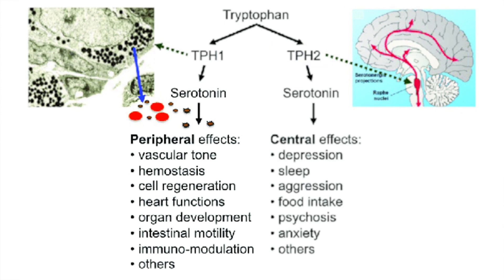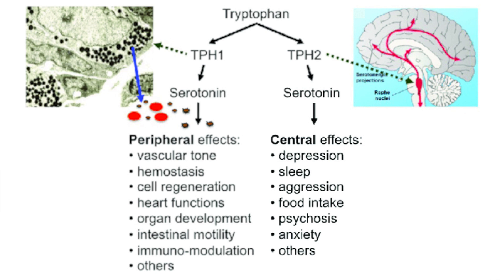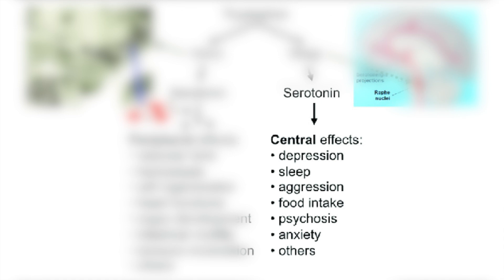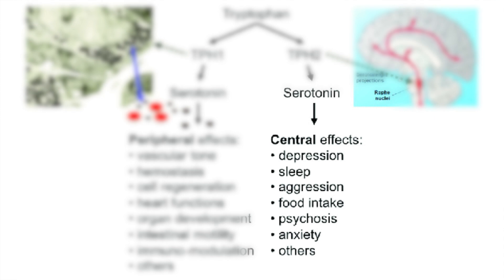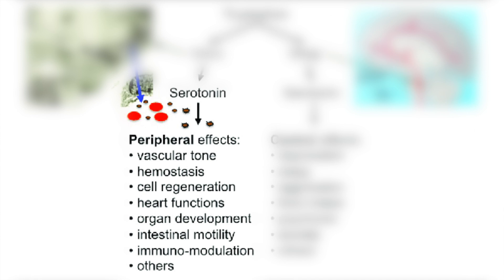Tryptophan hydroxylase 1 is mostly found peripherally, outside of the CNS, whereas tryptophan hydroxylase 2 is mostly found within the brain. In the brain, serotonin can modulate depression, sleep-wake cycle, aggression, food intake, psychosis, and anxiety. Peripherally, serotonin affects vascular tone — it is vasoconstrictive — as well as hemostasis, cell regeneration, heart pumping functions, organ development, intestinal motility, and immunomodulation.